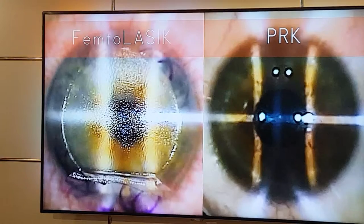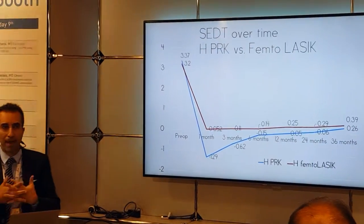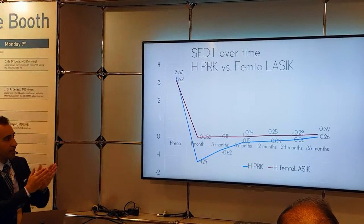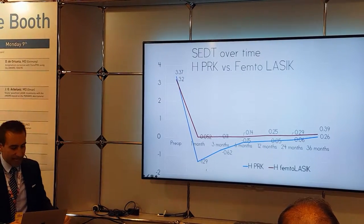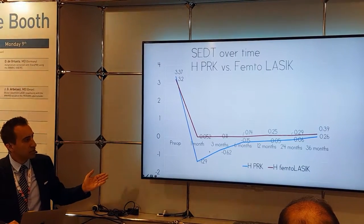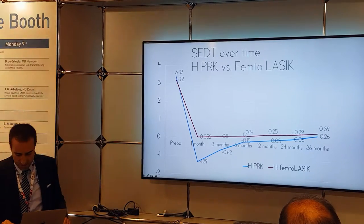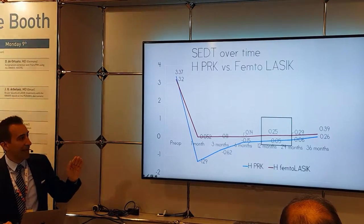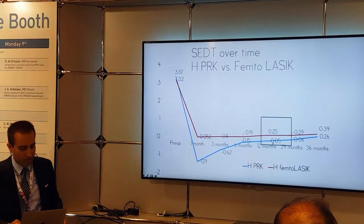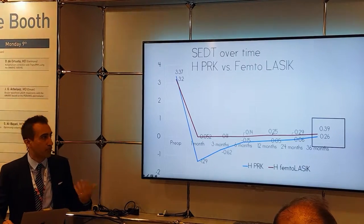Now, how about femto-LASIK versus PRK? We evaluated all our hyperopic PRK and femto-LASIK patients matched for everything, with at least one year and up to three years of follow-up. We see the typical dip for PRK in the first month, continuing to six months. It's more stable for LASIK, but at one year PRK has much less under-correction than LASIK — in absolute terms, 0.05 versus 0.25 at one year, and 0.26 versus 0.39 at three years.